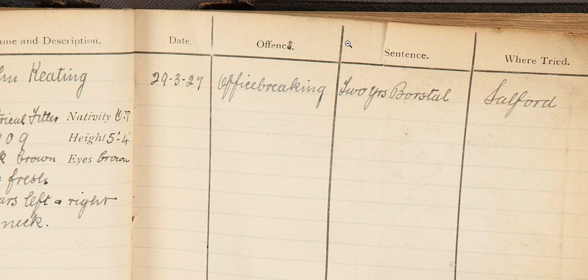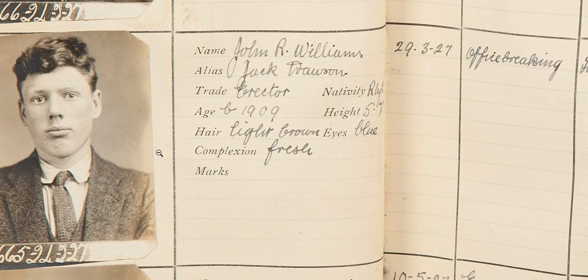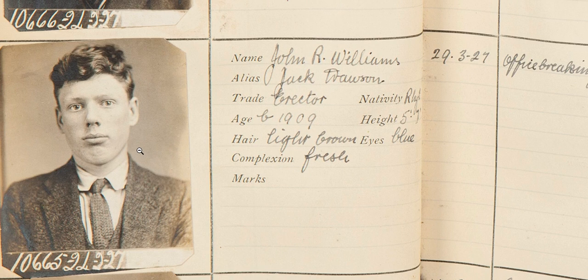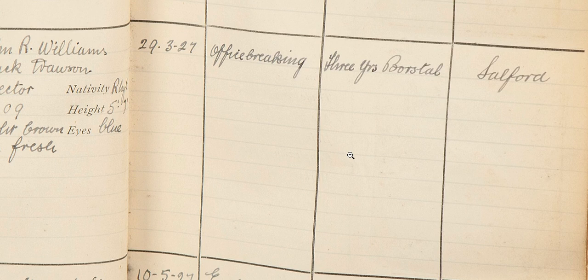If we look quickly underneath, we have another John — John Williams, alias Jack Dawson, which is an alternative name he went by. The reason I want to show you this John is because the date of the offence is exactly the same as John Keating's, and it's the same offence: office breaking. So I think we can assume they were caught together committing the crime. However, John Williams has been given three years at a Borstal institution — the maximum sentence. Unlucky for him, though I'm not sure why the difference.